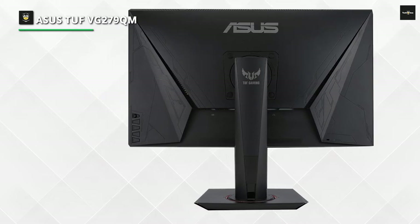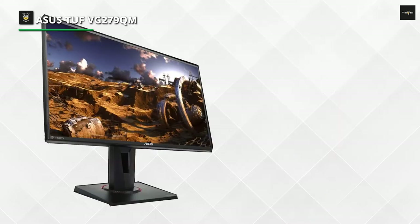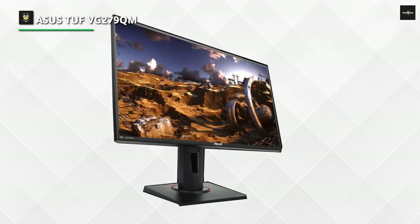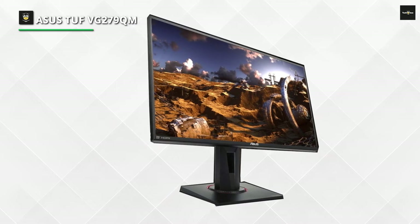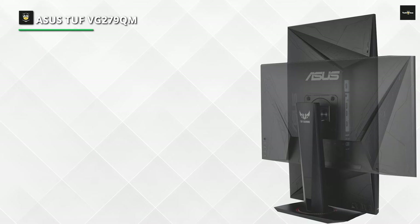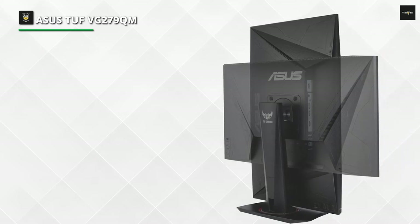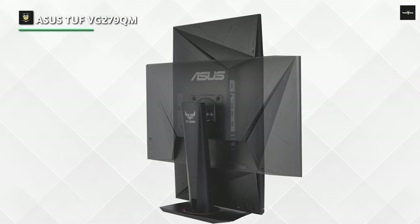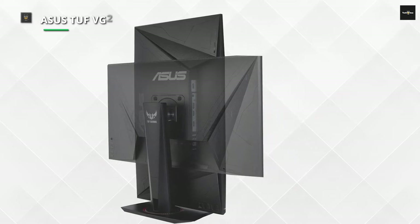Just like the rest of Asus' TUF lineup. It's a good monitor for most purposes, but the low-resolution screen is disappointing for office use or multitasking. Unfortunately, it is not a good choice for console gamers, because it has exceptionally high input lag at 60Hz and does not support any of the advanced formats supported by most recent consoles.